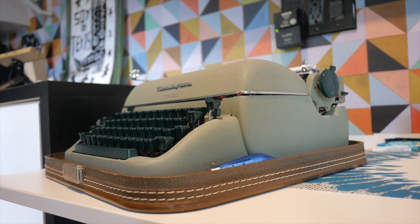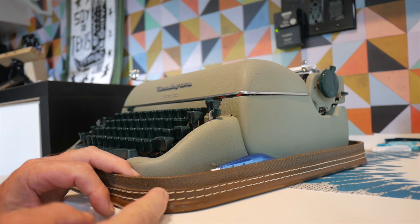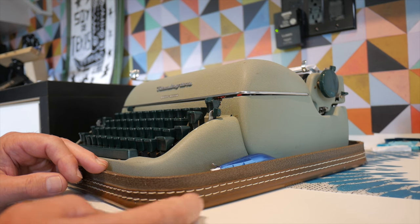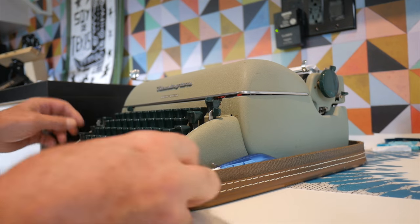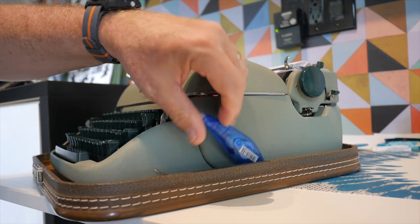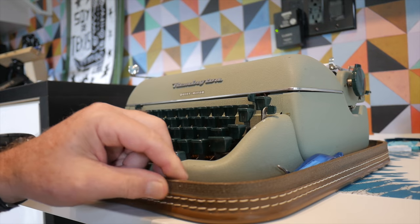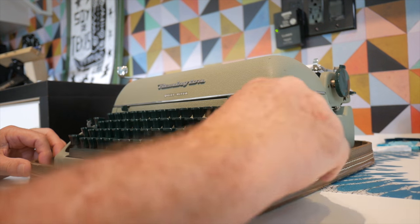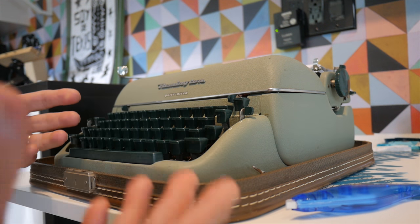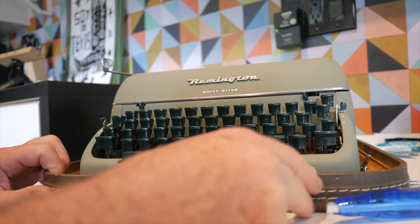Some of these typewriters' bottom cases aren't that attractive, but on this Remington Quiet Writer I love the look — the brown leather trim, rubbery material, stitching, and rounded corners. There's even enough room along the right side to keep a narrow white-out correction tape cartridge. If you don't like typing in the hard case you can simply release the typewriter and set it on a table, but the case is a convenient way to operate it.